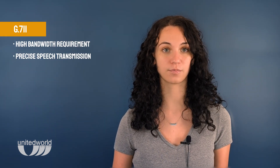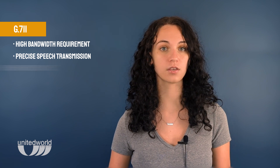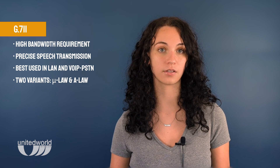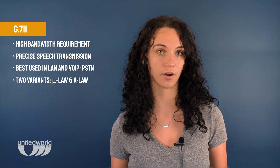Let's explore which are the popular codecs and what they're used for. First up, we have G711. This codec requires high bandwidth but is known for providing precise speech transmission. It is commonly used in LAN and VoIP PSTN connections. Plus, it has two variants: MuLaw in the US and Japan, and ALaw in Europe.